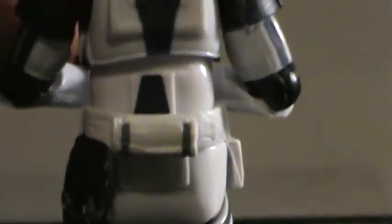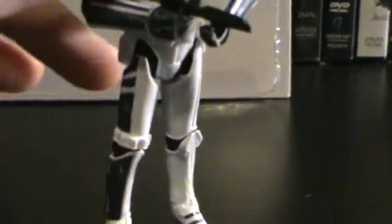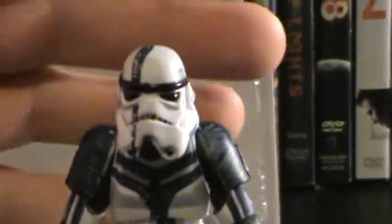The back tank has blue stripes too, all over his back and shoulders. Very awesome. There's his chest armor.